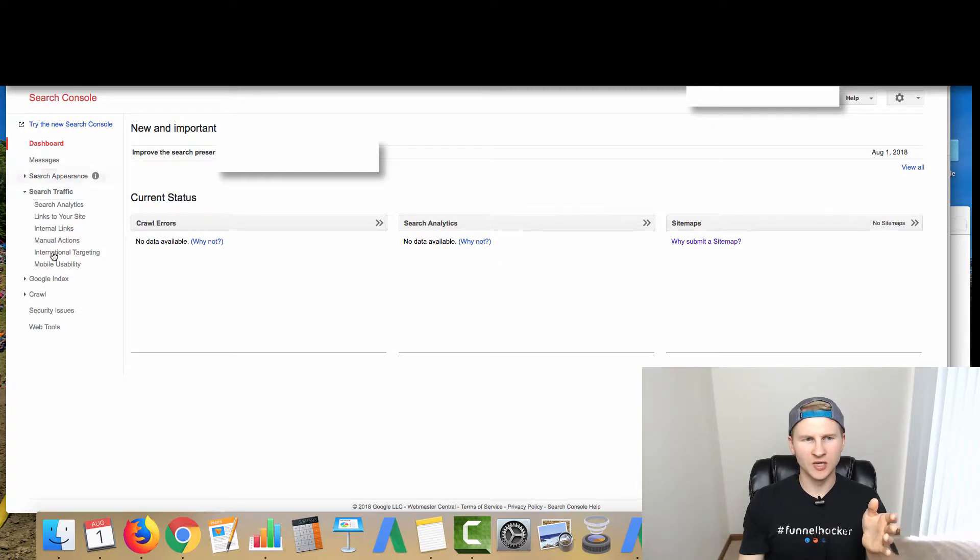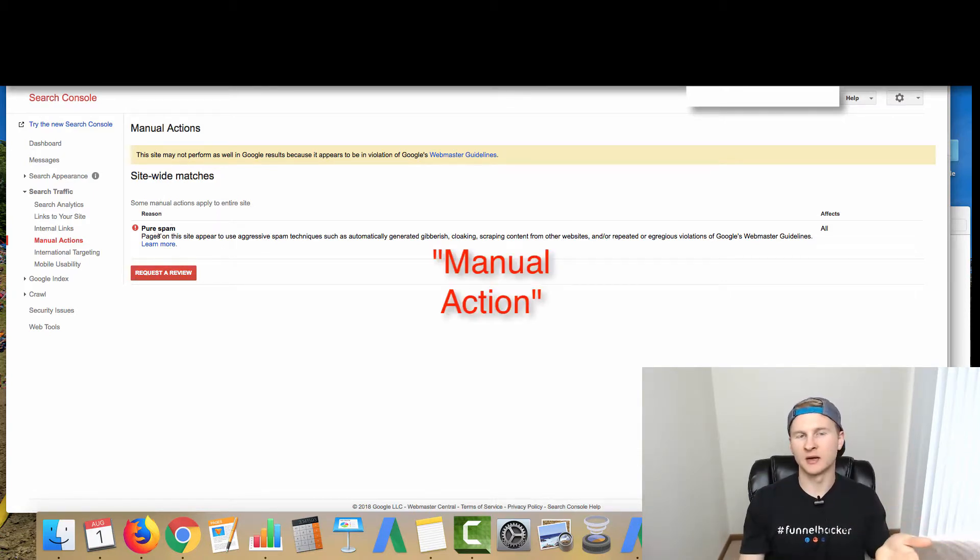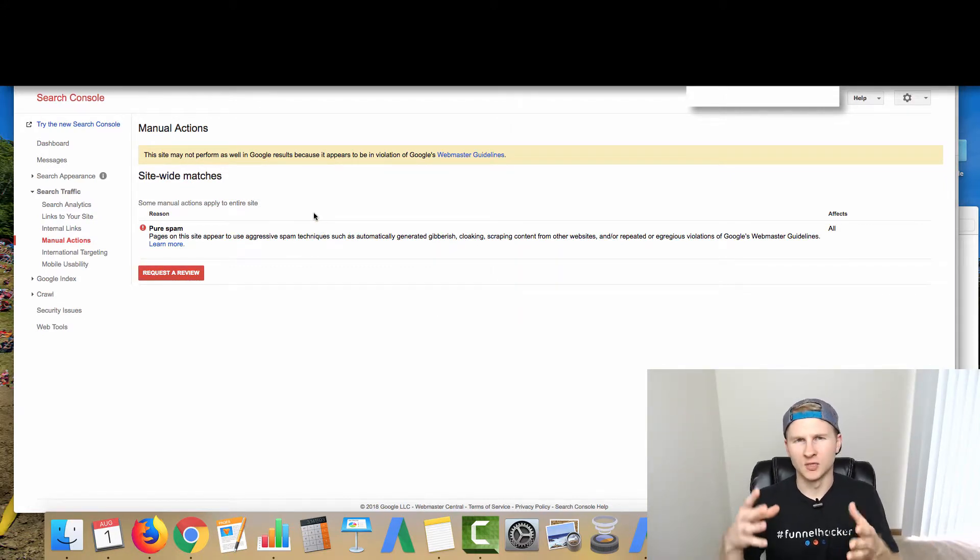Immediately what you're going to want to do is go down to Search Traffic. You can check out the analytics and links to your site. What you're going to want to see is Manual Actions — this will tell you if there have been manual actions placed on this domain. For this one, it appears it had been slapped with a penalty for pure spam. What happened here was that Google saw all this nonsense going on. Yes, we want to rank our sites and use effective techniques, but you do not want to be blasting spam and garbage. Google wants to see good quality content on relevant sites, which is what will reward your site in the search engines.